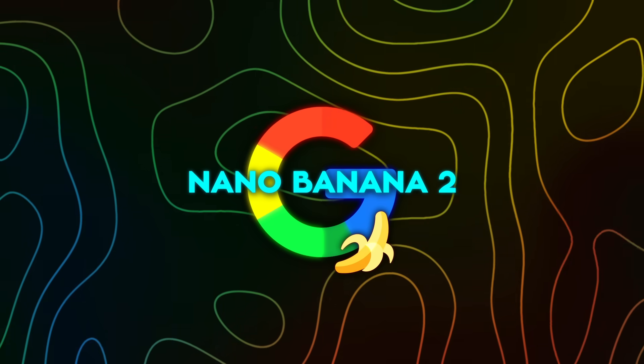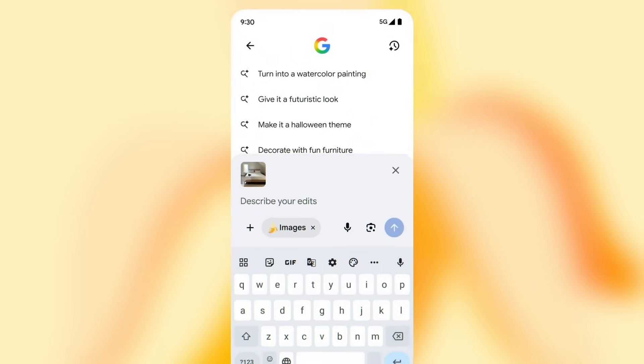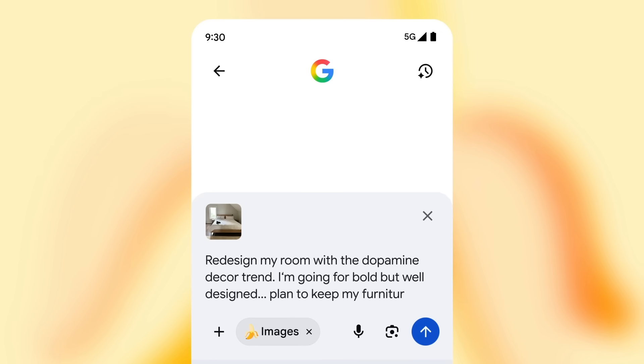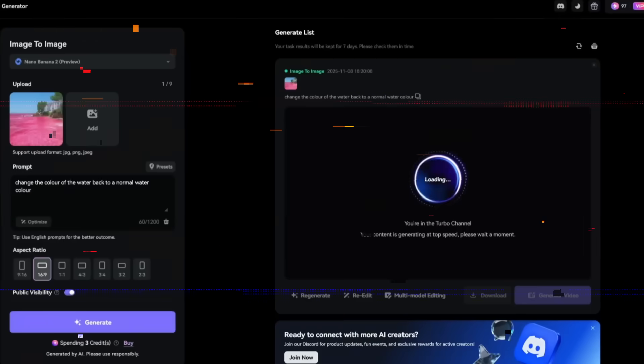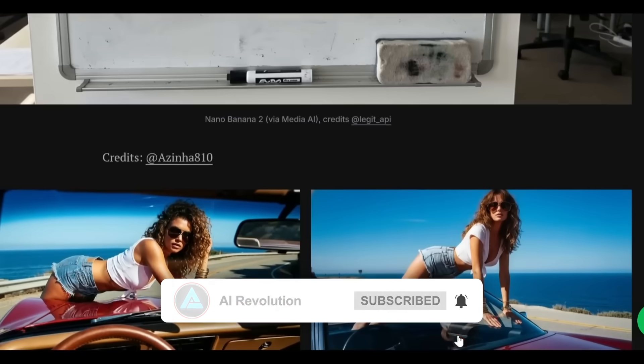The editing tools are stepping up too. There's a new 'edit with Gemini' mode that lets users highlight parts of an image to modify instead of starting over — you can tweak outfits, adjust lighting, or replace backgrounds while preserving the rest of the composition. Combined with a new rendering system that completes complex prompts in under 10 seconds, down from 20 to 30 previously, Nano Banana 2 is now as fast as Midjourney 6 or Adobe Firefly.